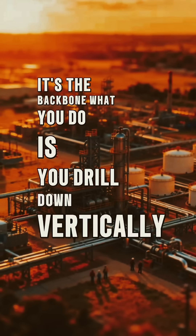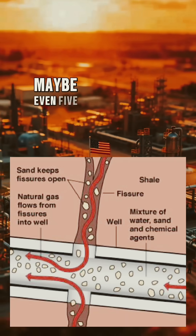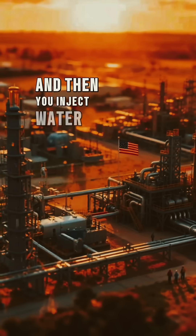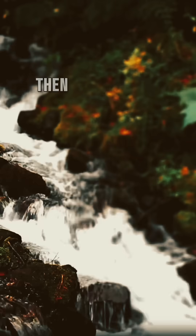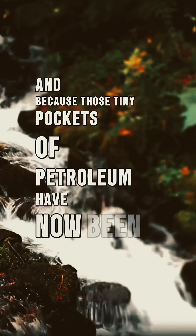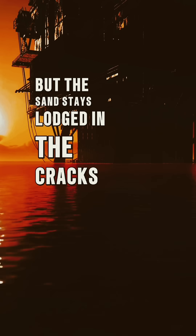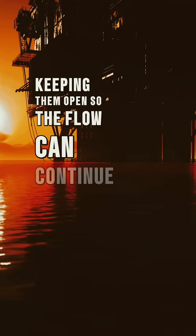What you do is you drill down vertically and then you make a horizontal split that goes 2, 3, 4, maybe even 5 miles. Then you inject water that is laced with sand. You stop the pumping, and because those tiny pockets of petroleum have now been exposed, they produce a back pressure that pushes the water out, but the sand stays lodged in the cracks, keeping them open so the flow can continue.